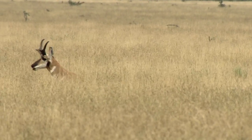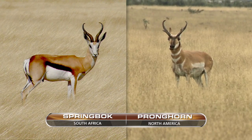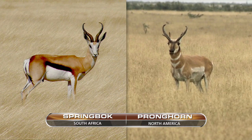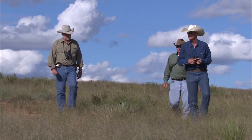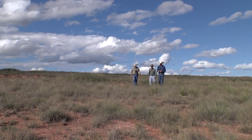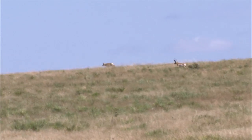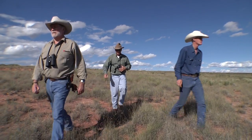My first antelope hunt goes back to one of my first assignments after I joined Peterson's Hunting Magazine. What struck me almost immediately was how similar the pronghorn is — both in the country where he's found and the way he looks, particularly at a distance — to the South African springbuck. This antelope hunting is a lot of times about covering country, and we had a whole lot of country to cover — tens of thousands of acres.